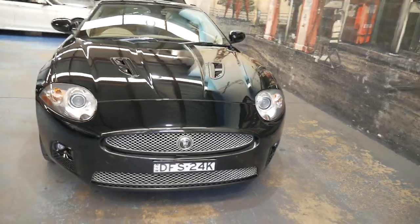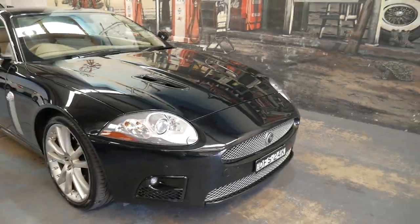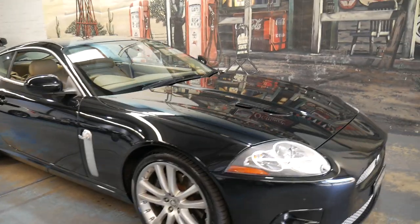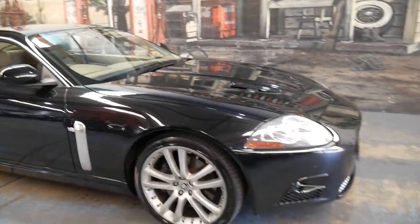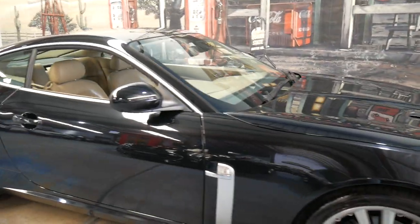Although it's done 157,000 kilometres, it does have a particularly good service history. I've seen Range Rover Vogues and Sports with the same engine with over 300,000 kilometres, so this car has a very long life ahead of it.